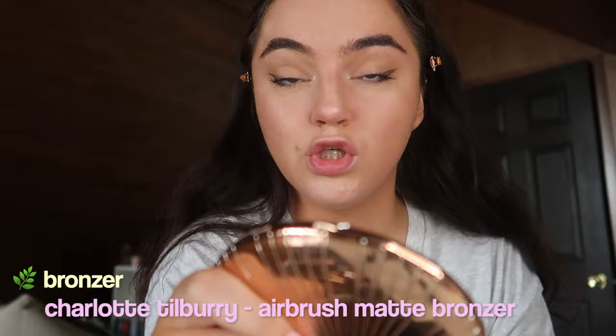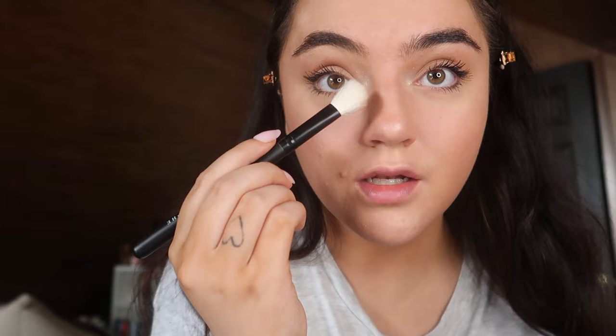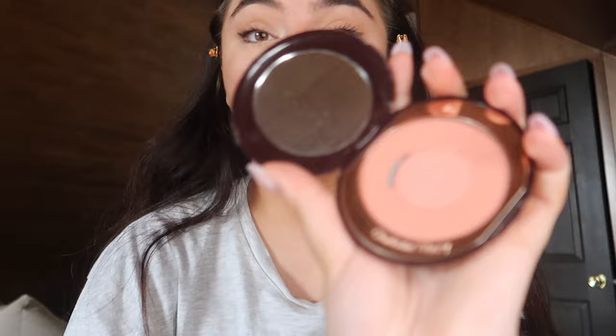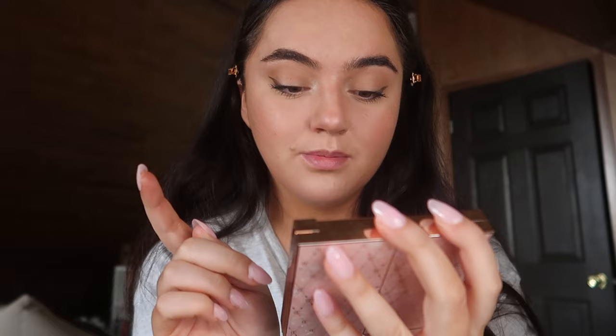That's my eyelashes done. Now I'm putting on bronzer — I like to use the Charlotte Tilbury Airbrush Bronzer in 2 Medium. I'm applying it really lightly since I already have cream bronzer on, then I use a smaller Morphe brush for the sides of my nose. For powder blush I'm using the Charlotte Tilbury Cheek to Chic in Ecstasy — it's really pretty but very pigmented. I'm finishing with the Charlotte Tilbury Beautifying Face Palette for highlight.